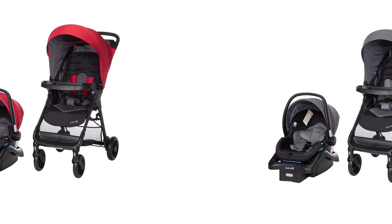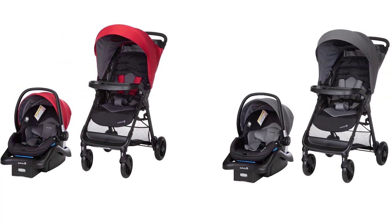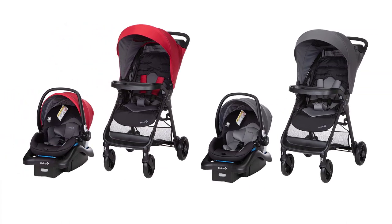If you're looking for an all-in-one travel system that is safe, convenient, and stylish, this is the perfect option for you.